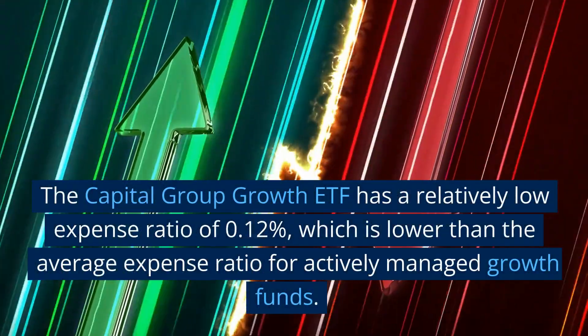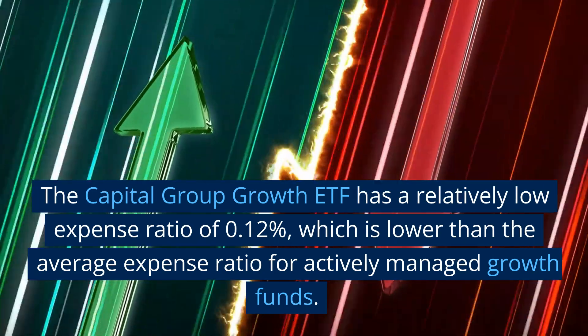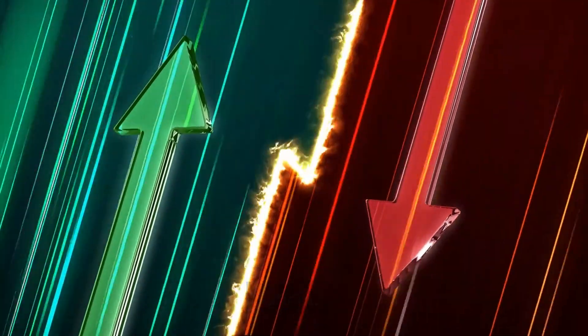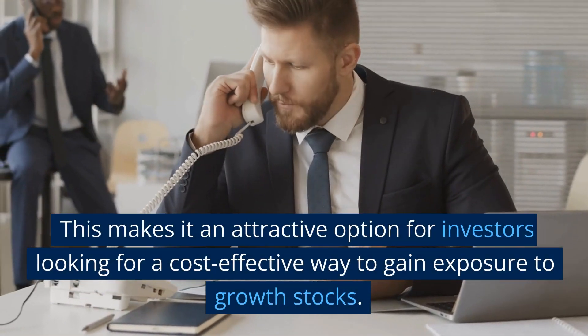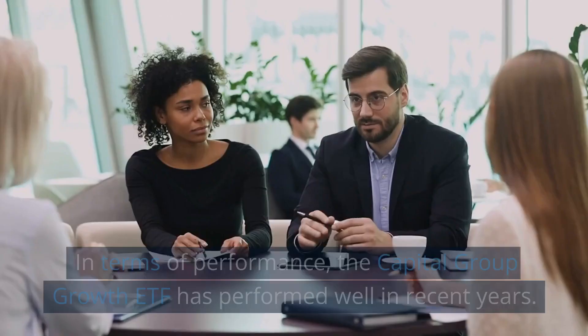The Capital Group Growth ETF has a relatively low expense ratio of 0.12%, which is lower than the average expense ratio for actively managed growth funds. This makes it an attractive option for investors looking for a cost-effective way to gain exposure to growth stocks.